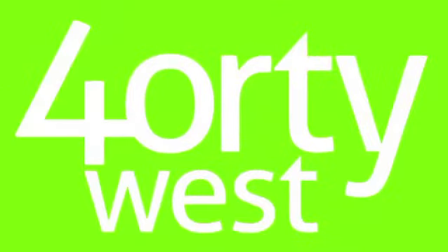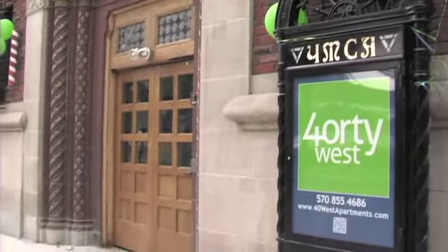If you're looking for the perfect off-campus housing in town, you've just found it. 40 West. Hi, I'm Tori. And I'm Mike. And this is 40 West, the coolest new off-campus apartments in downtown Wilkes-Barre.